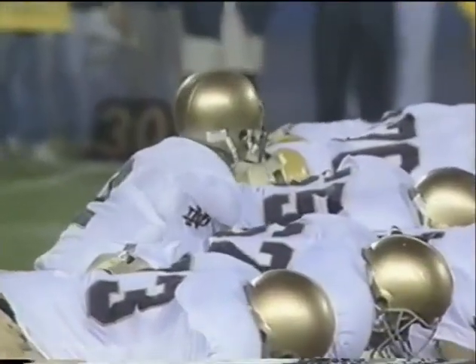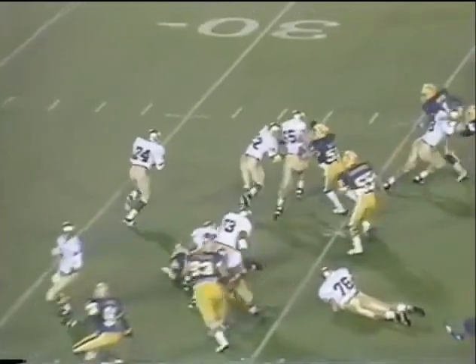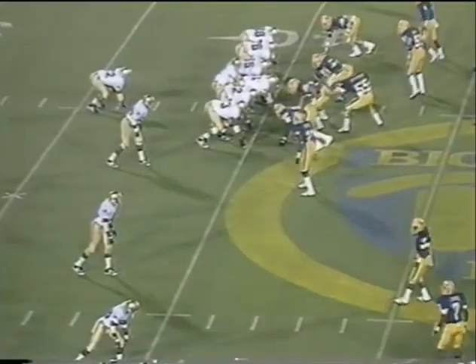Tim Brown gets a rest. Alonzo Jefferson, senior out of West Palm Beach, checks in. Mark Green. Conway around that right side, dives to the 40. Picks up four yards.